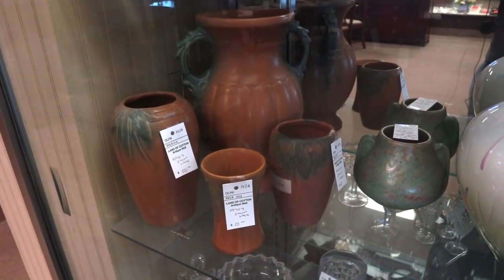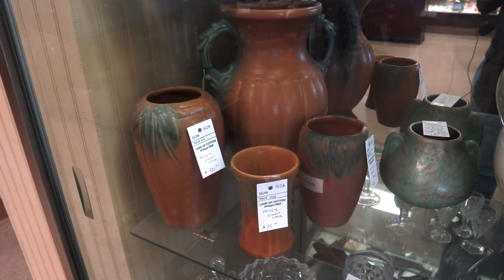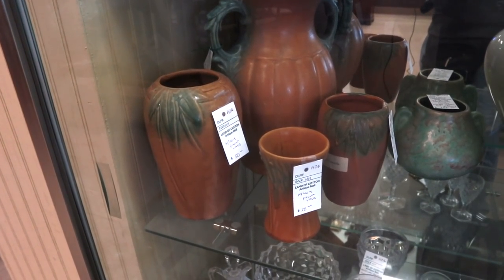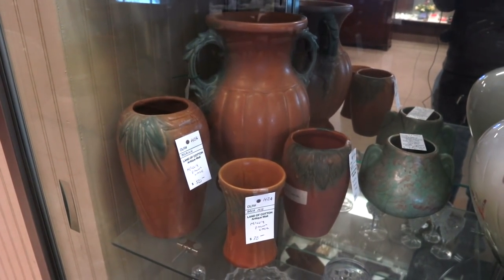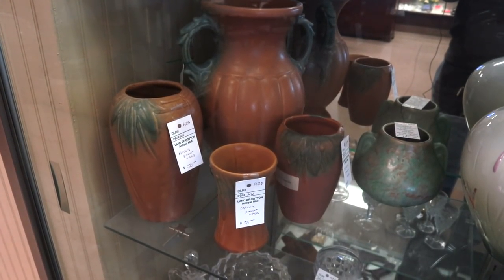And here's a bunch of 1920s McCoy palm vases. These are not usually marked McCoy, so you have to know it's theirs. But it's a good look — it's from the time of the first Florida land boom when people were going down there and the tropical look became popular in decorating. And they're priced between $38 and $50.